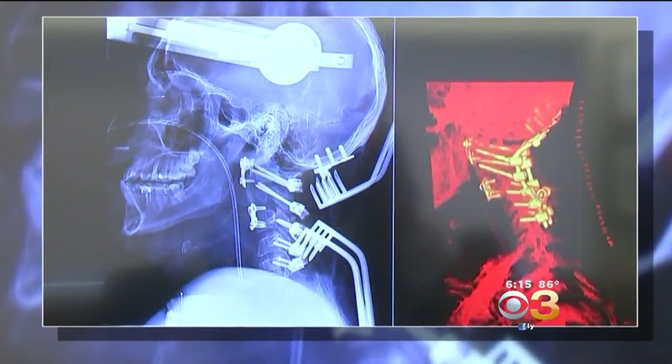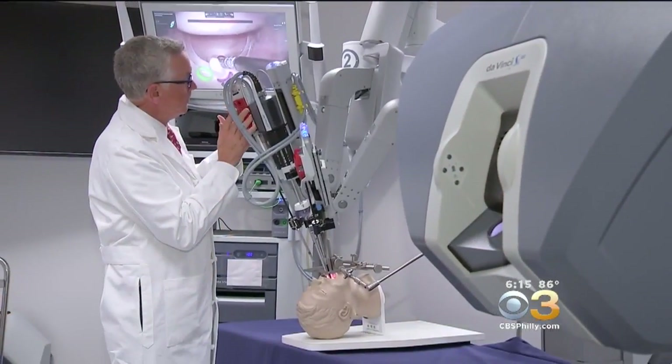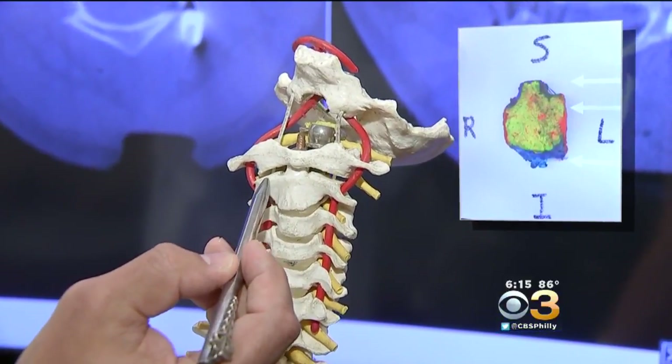Noah is amazed to see what surgeons did to save his life. 'I kind of think it's an unbelievable story — and historic.' Noah is the first patient in the world to have robotic-assisted spinal surgery to remove a rare tumor in his neck.